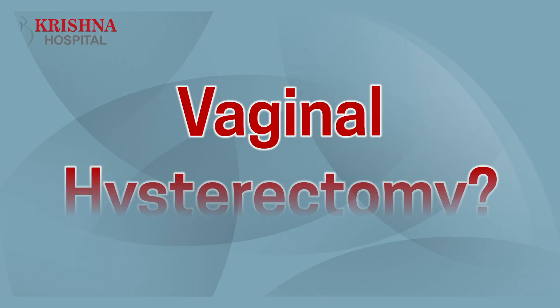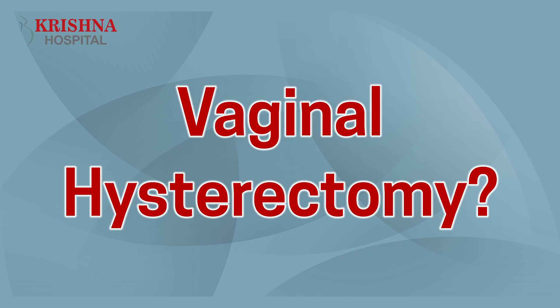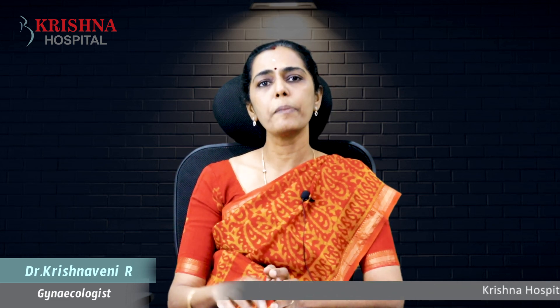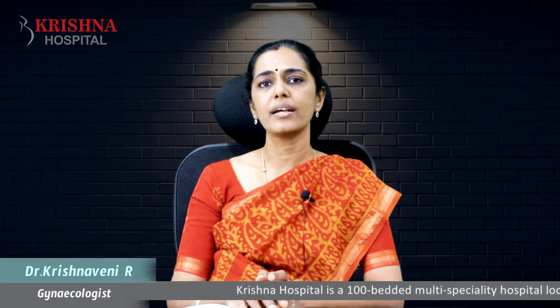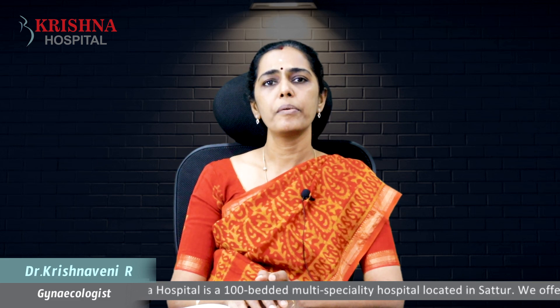There are other types of hysterectomy and other methods. Vaginal hysterectomy. This is very difficult to do. We will talk about gynecologists and a specialized procedure. We will talk about a vaginal hysterectomy. We can perform vaginal hysterectomy. We will take a normal delivery approach.